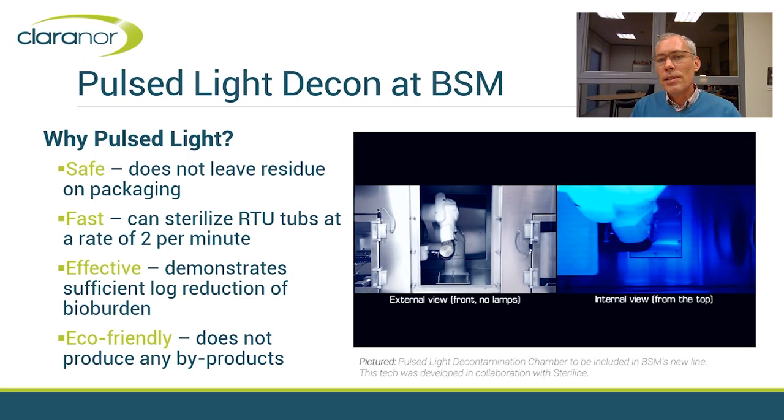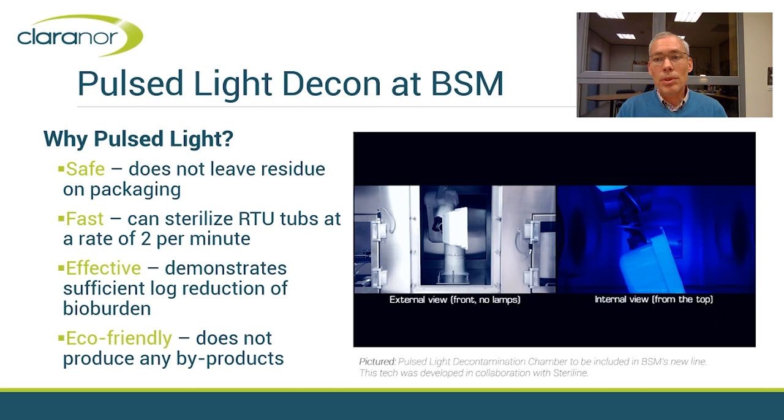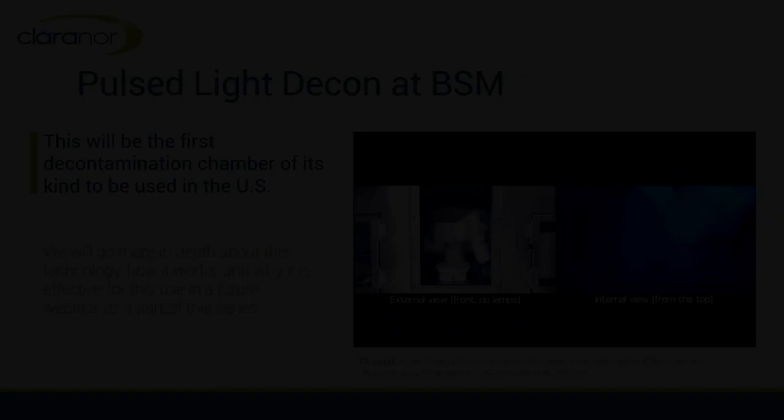This is a common development with Steriline. In this application, the Pulse Light — intense pulses of white light containing a high content of UV — will immediately destroy bacteria because of the combination of damages on the DNA and proteins and high power. This will be the first equipment of this kind in the US. This is a very exciting application and we will describe it in detail in a future webinar in this series.